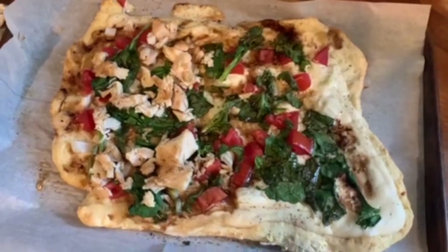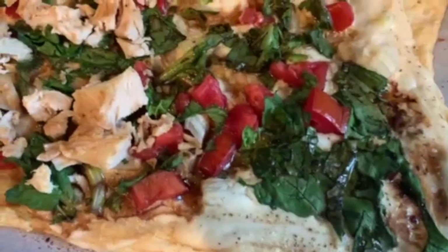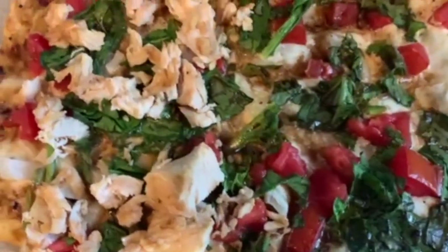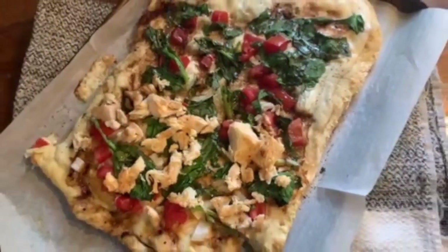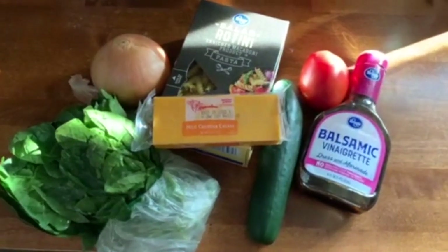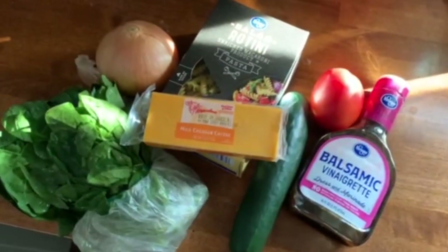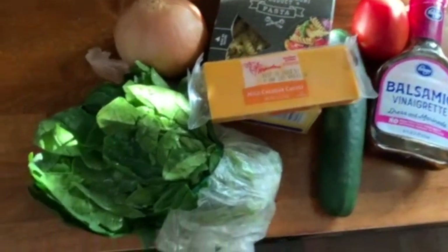I used half of the pizza with chicken for my husband and the other half without chicken for my son. The next recipe is a classic pasta salad — you can serve it for dinner or as a side with the pizza, it's really up to you.